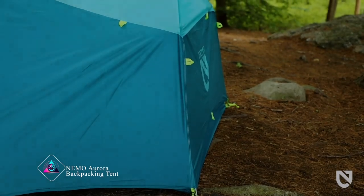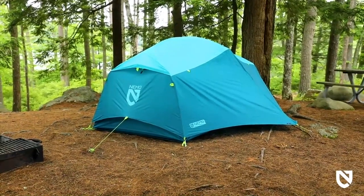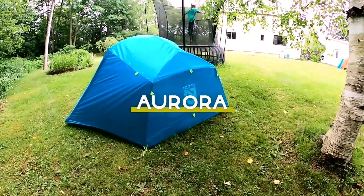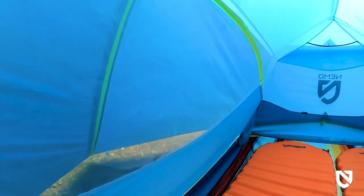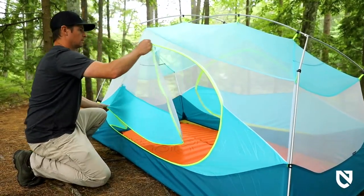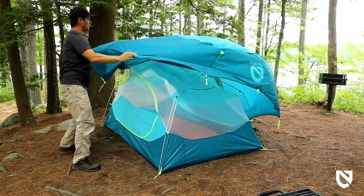Nemo Aurora Backpacking Tent. The Nemo Aurora Backpacking Tent is a lightweight shelter for camping and hiking adventures. It's easy to carry in your backpack and simple to set up. With durable materials and a weatherproof design, it keeps you dry and comfortable. The spacious interior offers plenty of room for sleeping and storing gear, making it a reliable choice for your outdoor accommodations.